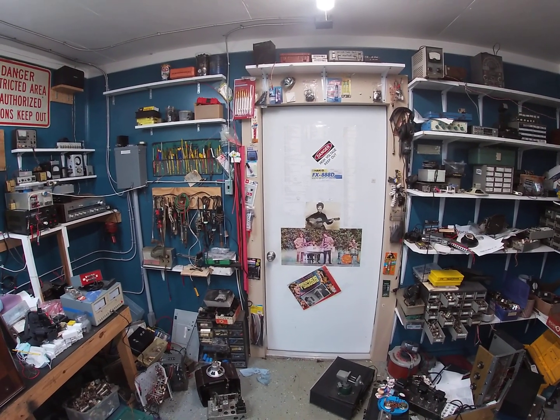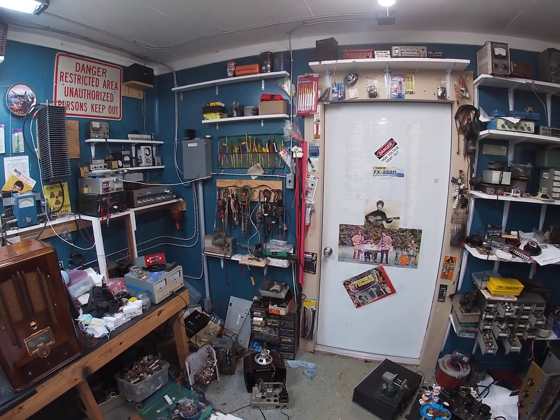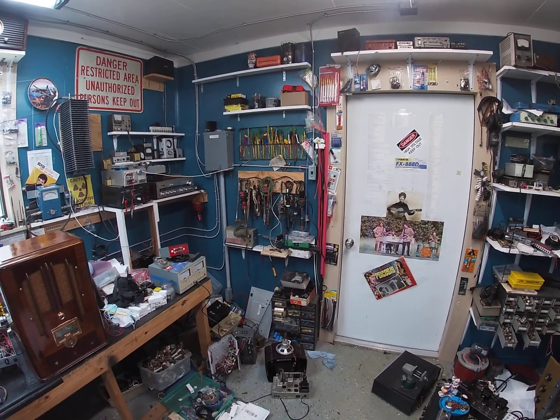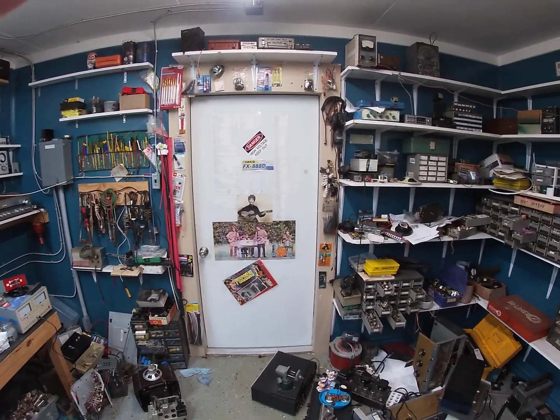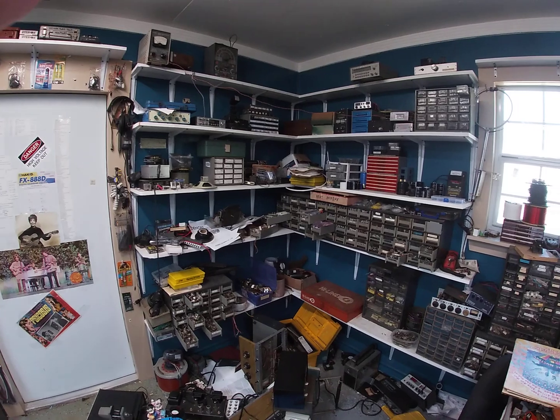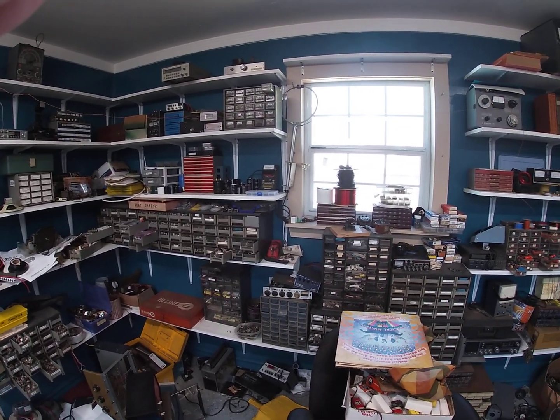Here we go. I try to do my best — I'm not very good with this. I probably, like a lot of people, end up buying some accessories. This is Wadsworth's Electronic Laboratories. This is my playhouse. These are electronic parts and pieces that I have gathered for 25 years.